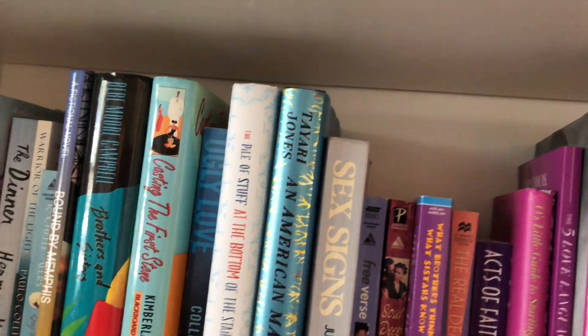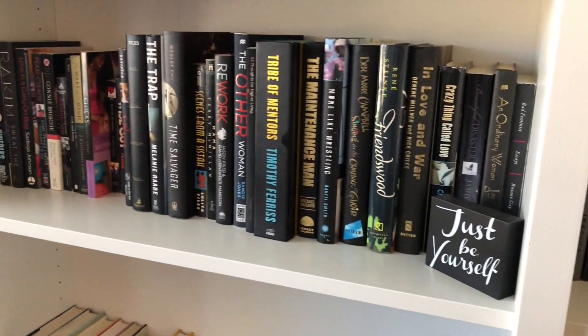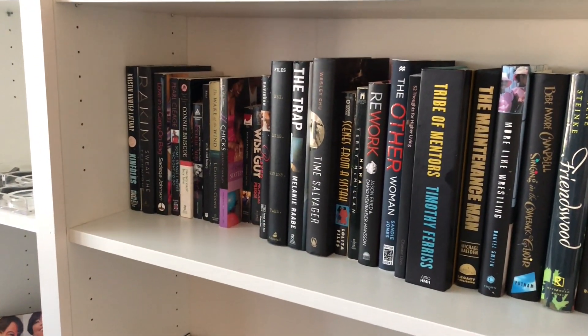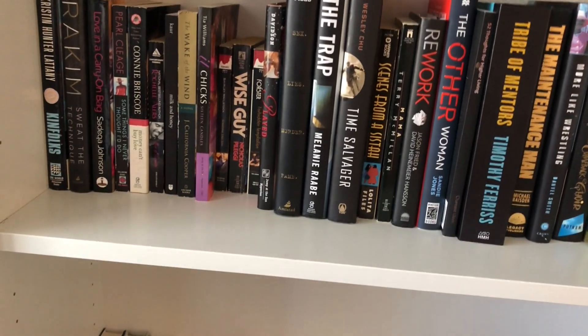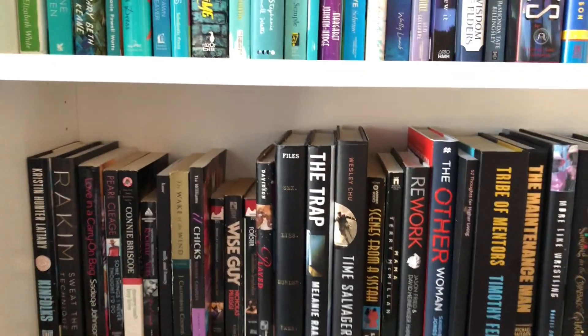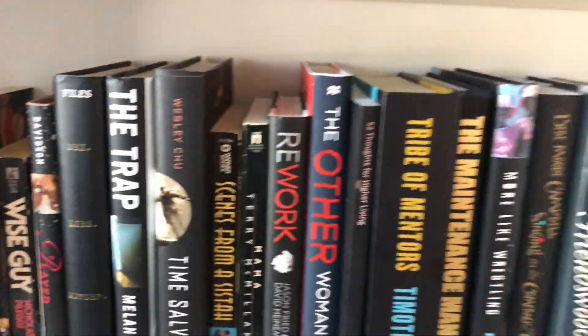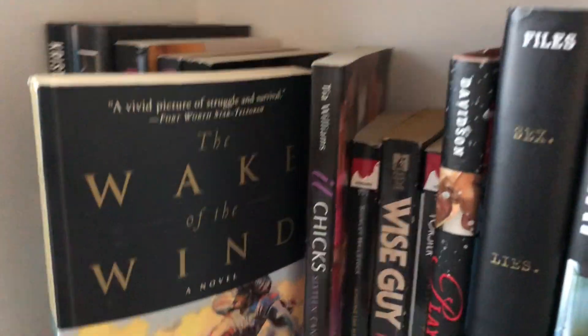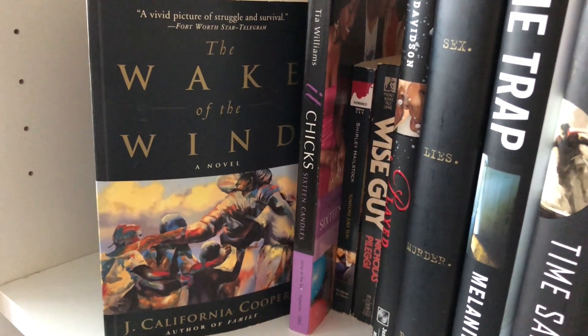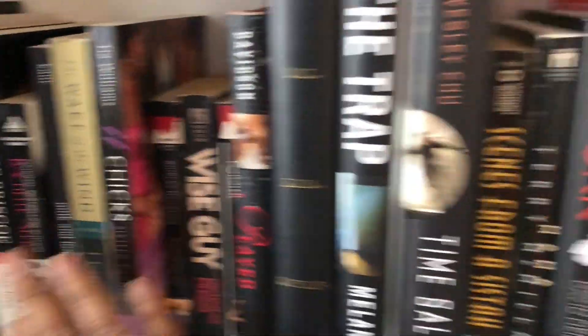The only downfall of putting books in color order as opposed to alphabetical or by author is that sometimes it's hard to find things. But because I have such an intimate knowledge of what's on my shelf, I know the colors of books — I'm like, that was a red book, that was a black book. One of my favorite books, and I'll probably be doing a video about my top five favorites, is Wake of the Wind by J. California Cooper.